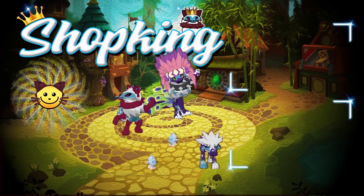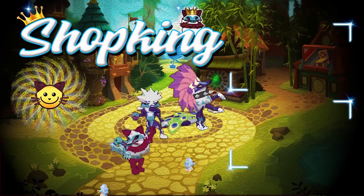Shop king time. Mr. Shop king. It's shop king time.